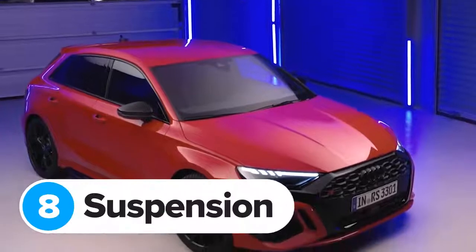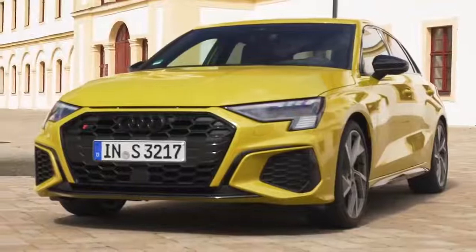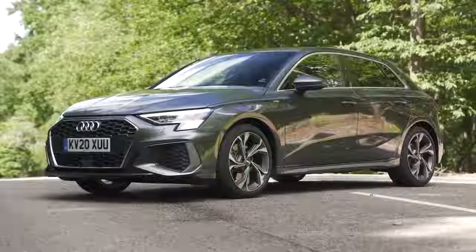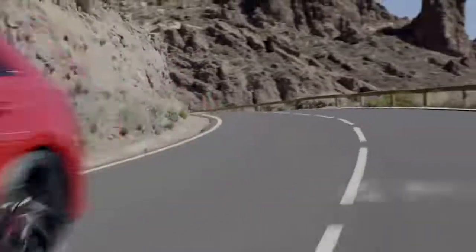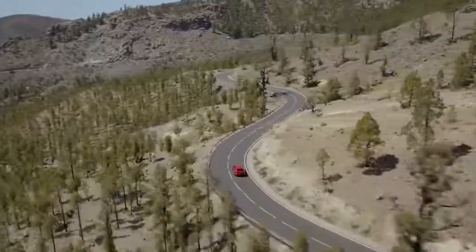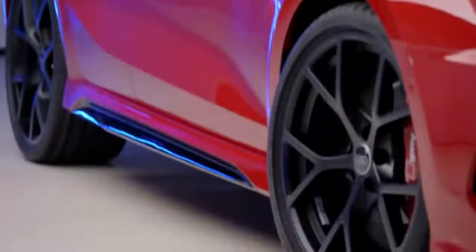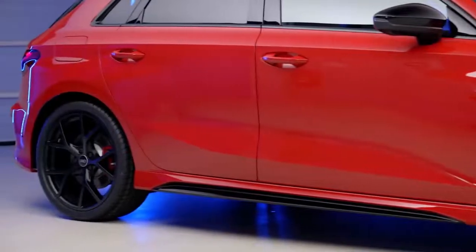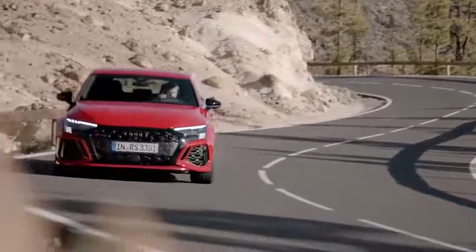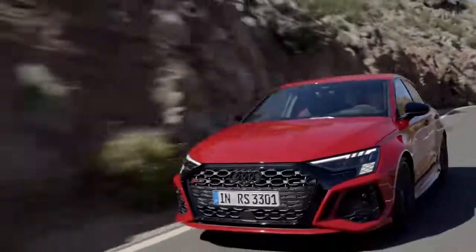Audi has completely reworked the RS3 suspension for this new model — it's 10 millimeters lower than an S3 and 25 millimeters lower than a standard A3. This isn't just to look meaner; it keeps the center of gravity nice and low, which should help improve handling. Audi has also tweaked the suspension geometry, changed the front subframe, and fitted new suspension wishbones to make the RS3 feel more agile, with optional adaptive dampers available to help deal with rough roads.